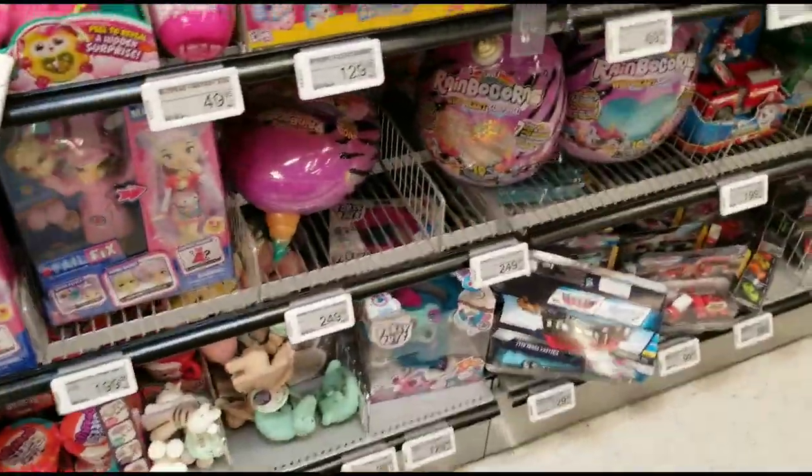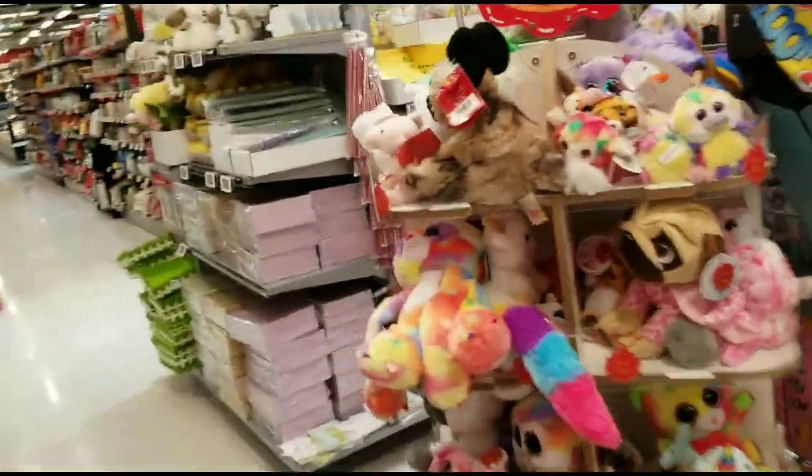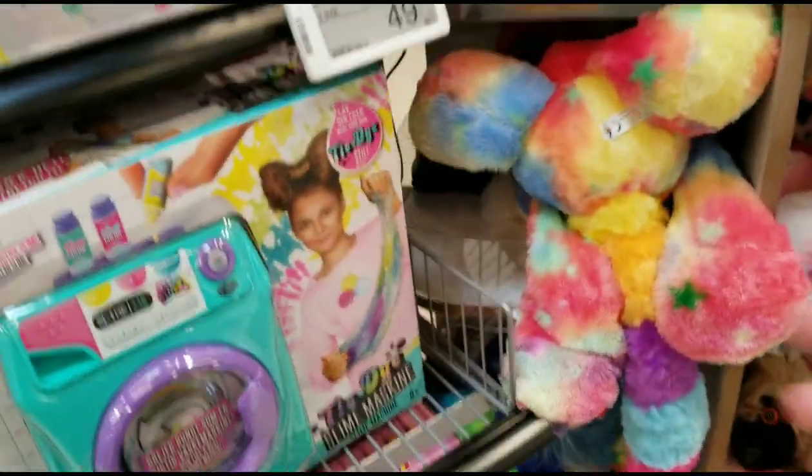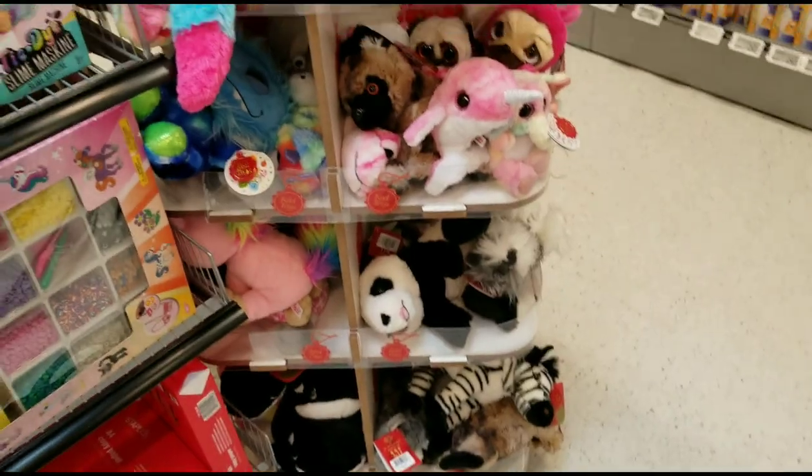I'm gonna look for squishmallows. This is more squish, but then we have a little stuffed animal rack here. I probably doubt that there's gonna be squishmallows, but you never ever know. There are some more stuffed animals over there.